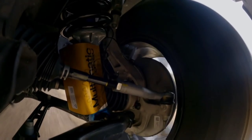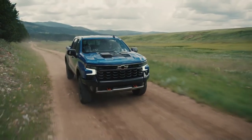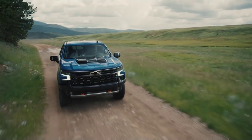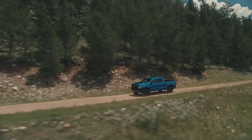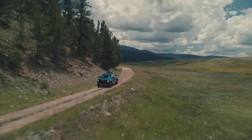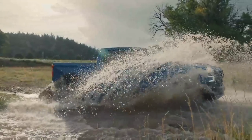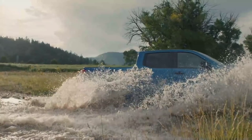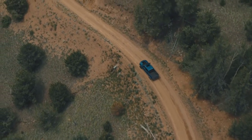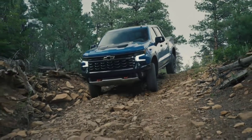You heard that right — both front and rear locking differentials, which gives this truck a huge advantage when it comes to off-road capabilities. They also have a really cool one-pedal rock crawling feature. Basically, it applies the brake when you remove your foot from the gas pedal, bringing the vehicle to a complete stop, which can be very helpful where you'd typically ride both the brake and gas at the same time to manage traction.